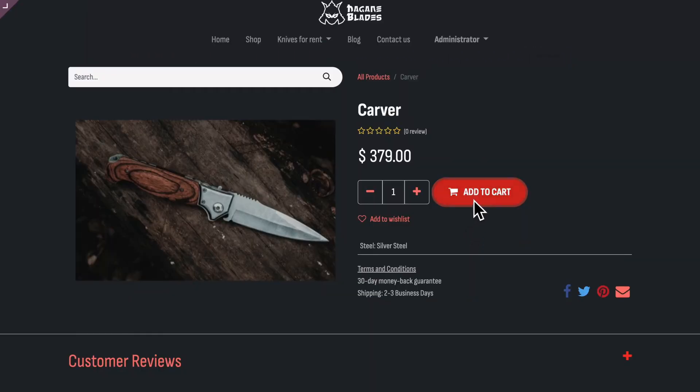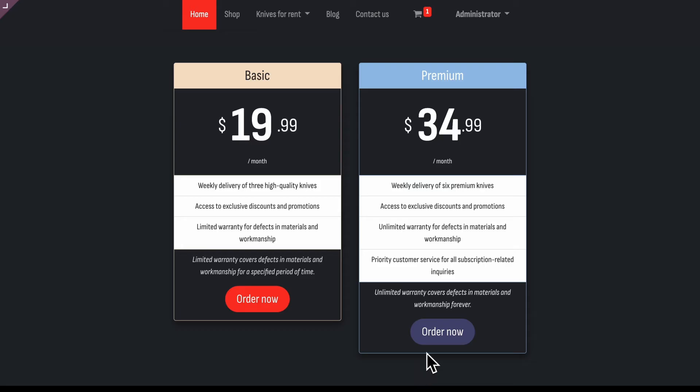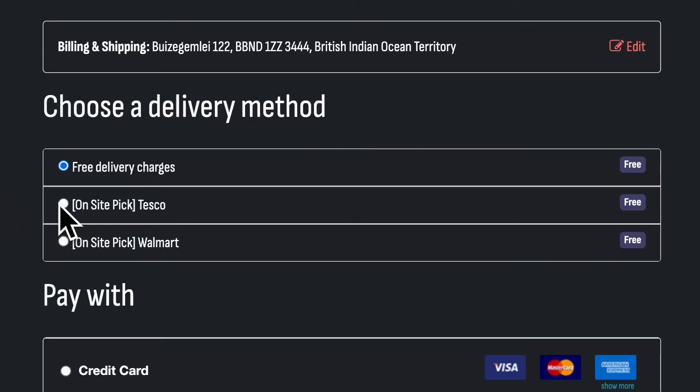Whether customers buy, rent, or subscribe, they will have their knives delivered anywhere in the world, no matter their payment preference.